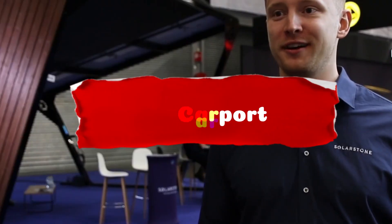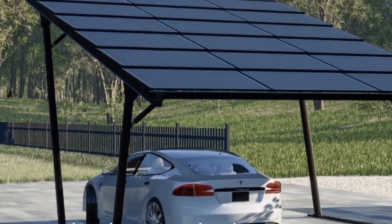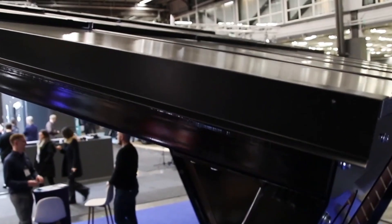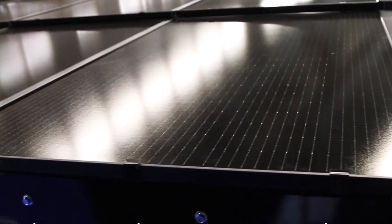Solar Carport — more than shelter, an investment in power. Solar carport creators assert that their customers aren't just buying shelters, they're making an investment. Equipped with solar panels, every square meter of the carport can generate up to 200 watts of power.